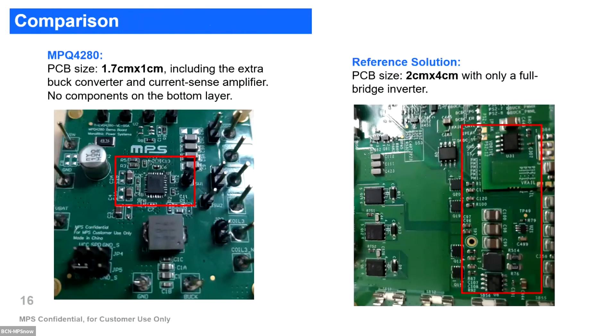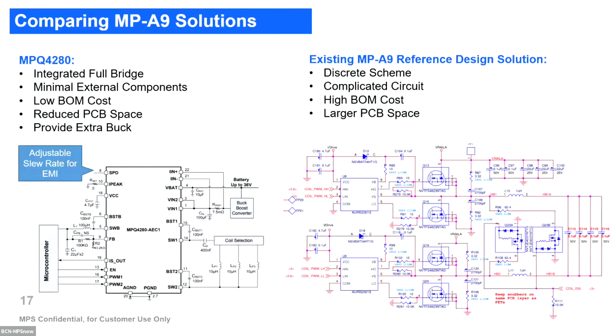In terms of size comparison, comparing just the full bridge implementation with our implementation, ours is even smaller, even when we add the current sense amplifier, DC-DC, and LDO. So our integration is much higher than current market solutions, resulting in lower BOM cost and reduced PCB space. We also have the possibility to adjust the slew rate for EMI of the full bridge, which fits better for automotive applications.